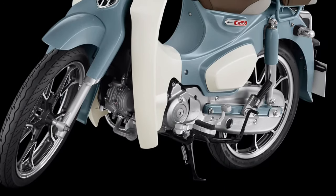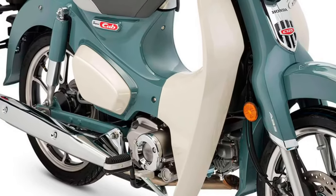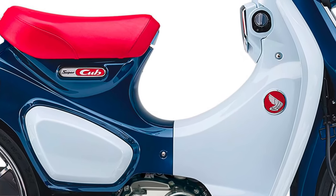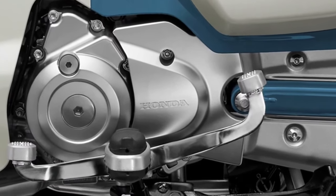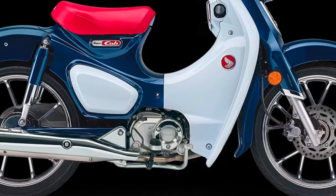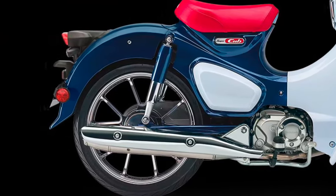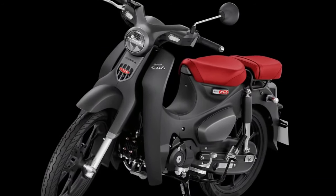with ergonomically designed seating and adjustable suspension to provide a smooth ride over various road conditions. The rider-centric approach extends to intuitive controls and a user-friendly dashboard that offers essential information at a glance.